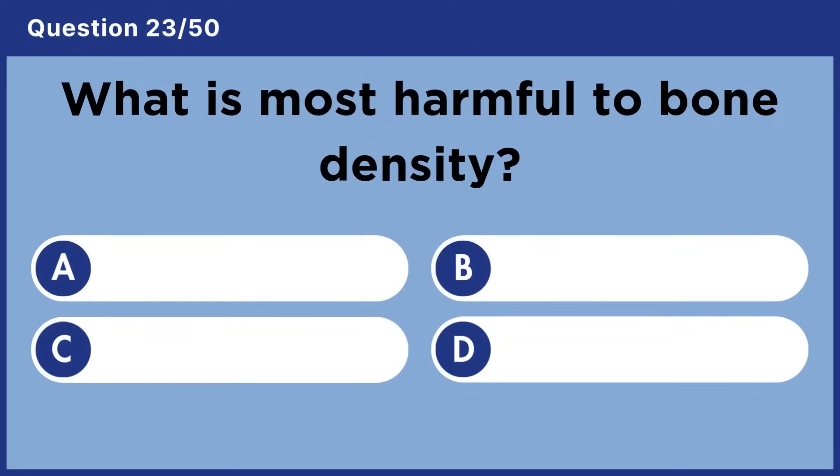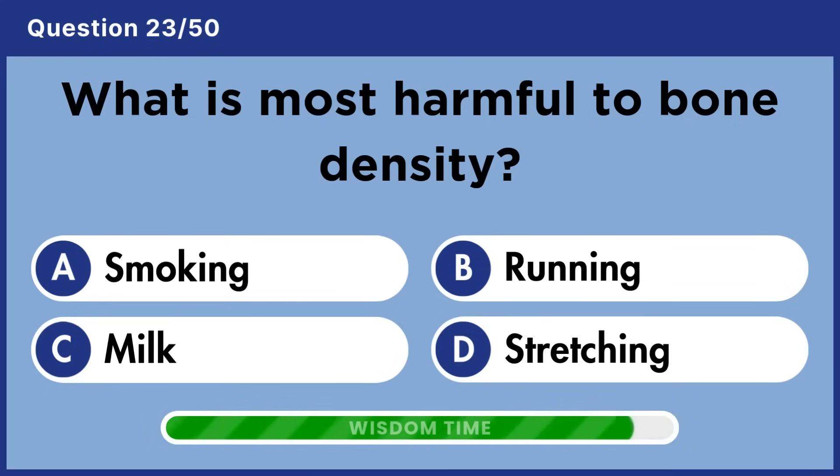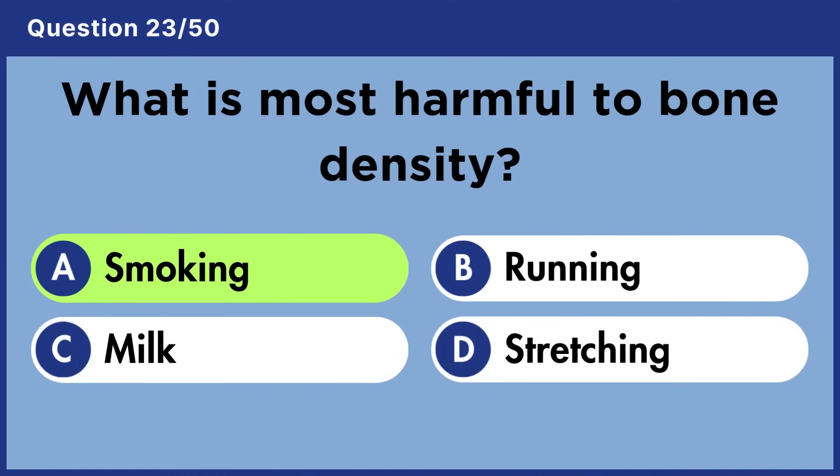What is most harmful to bone density? Answer A: Smoking.